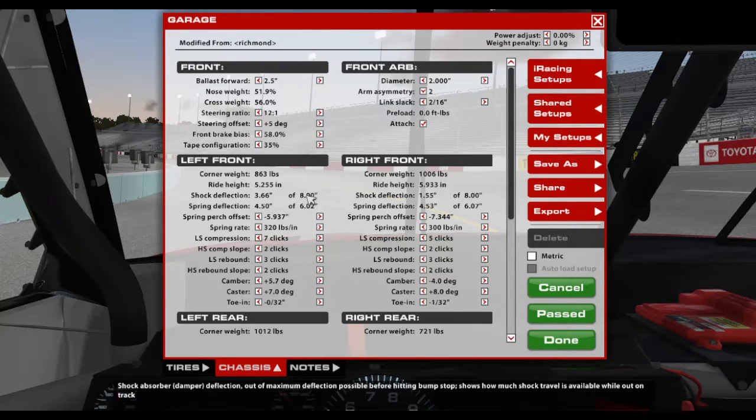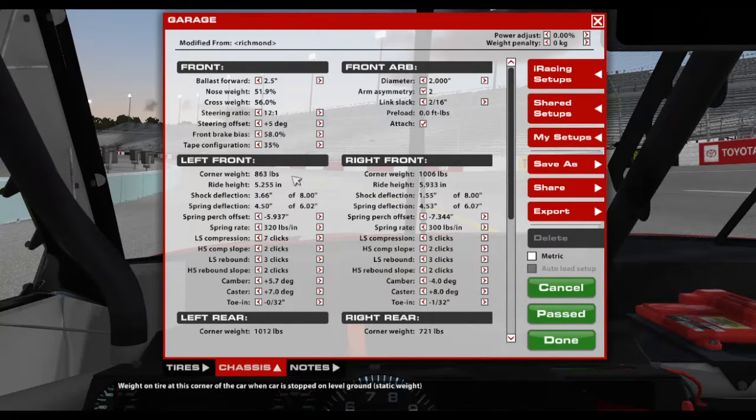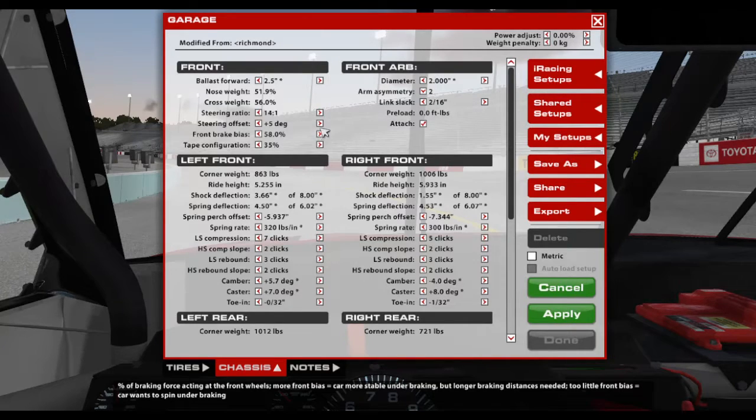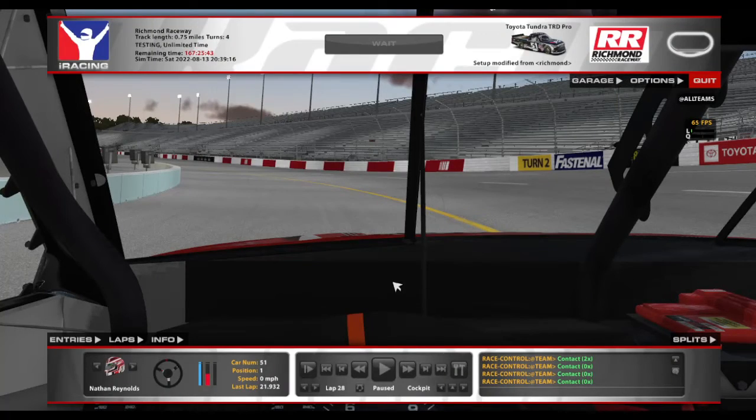For the qualifying run that I've done, I had a 12 to 1 steering ratio with a plus 5 degree offset, and 58% brake bias. Most likely whenever we go into race trim, I'm probably going to be running a 14 to 1. That brake bias will probably remain the same — I may bump that down to a 57 and then work with it as the run goes on, depending on how long green flag runs go. You may see me venture down in my offsets, turning that down as the run goes on and the tires start to wear.